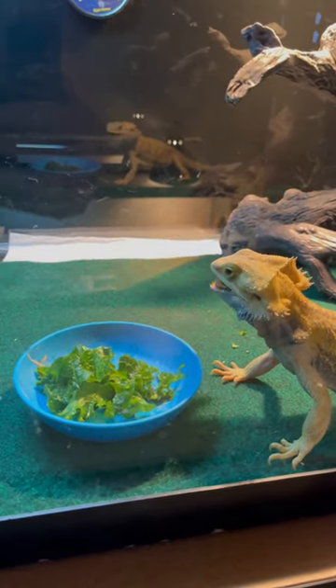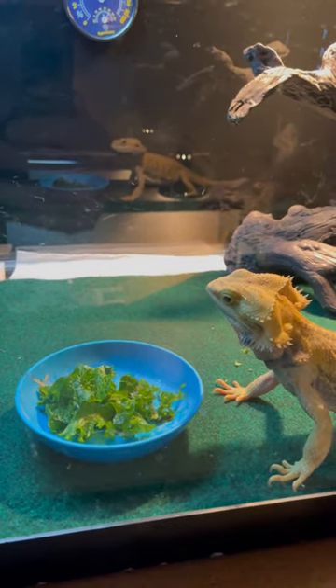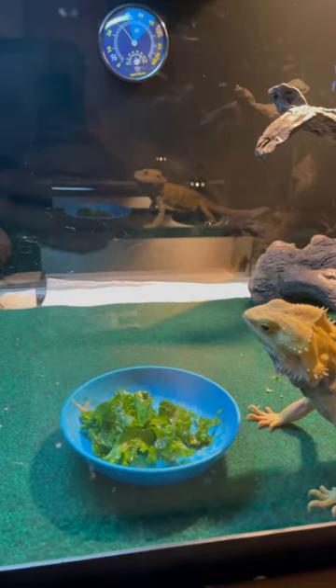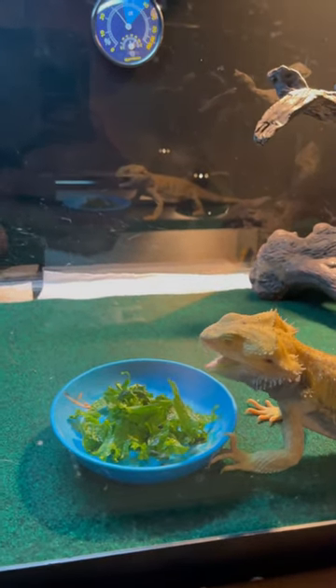And what do mustard greens give your bearded dragons? One is calcium — we all know that calcium is very important for your bearded dragons. Also vitamin A, vitamin C, and vitamin K.